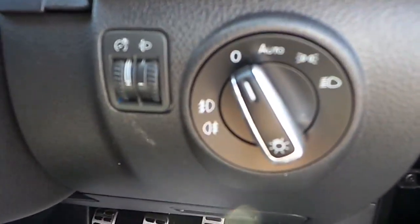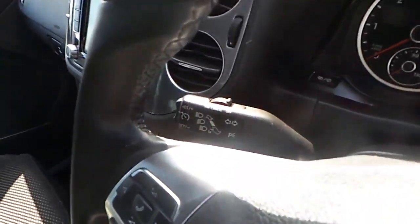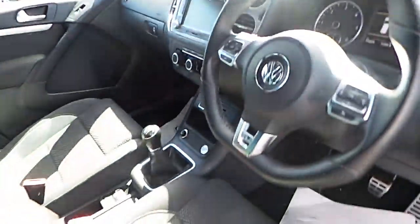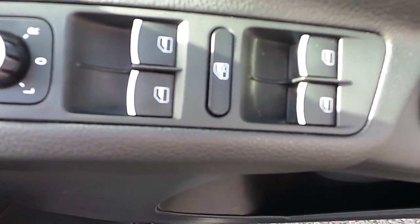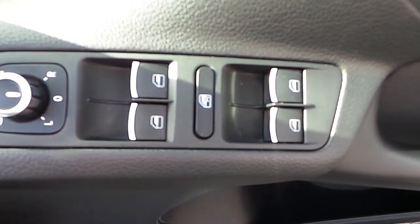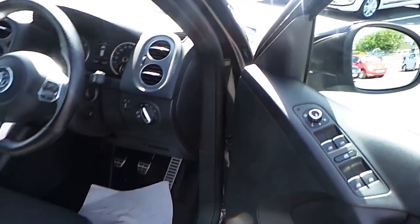It also has automatic lights, speed sensitive wipers, cruise control and speed limiter, 6 speed diesel. It also has front and rear electric windows and, as you can see, it has chrome tips on all the switches, electric folding mirrors, and electric defrost mirrors.